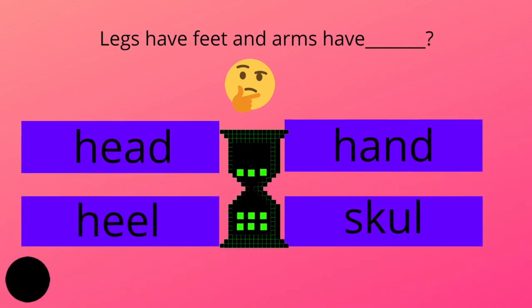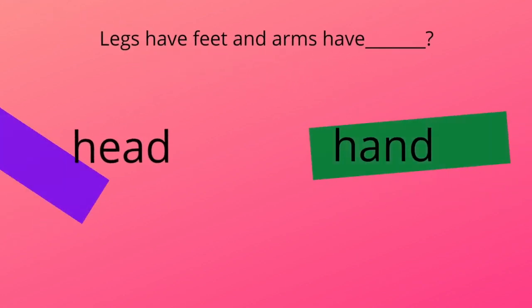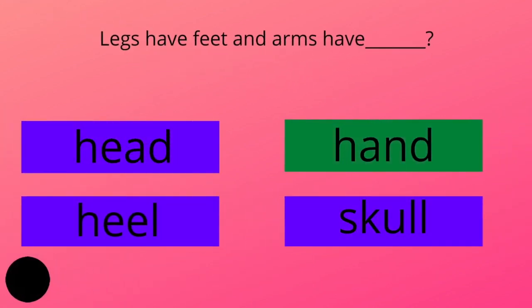Legs have feet and arms have dash. Head, hand, heel, or skull? And the answer is hand.